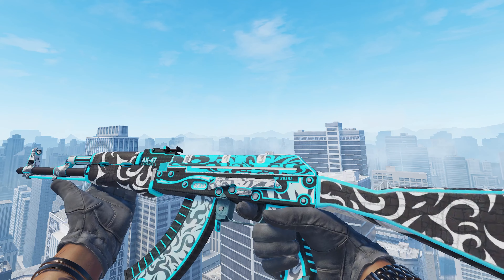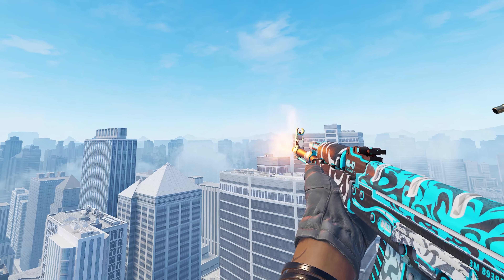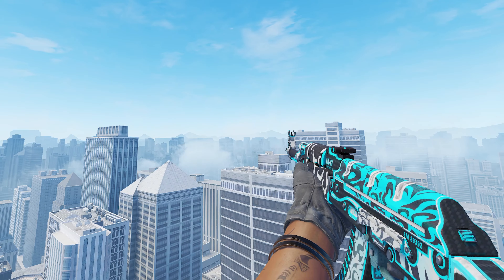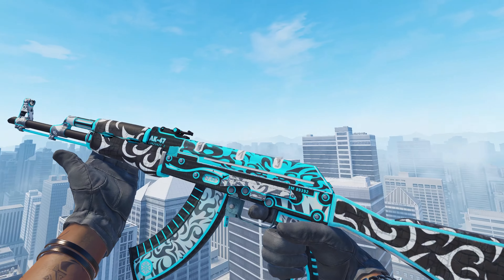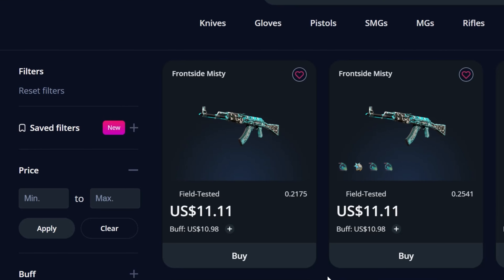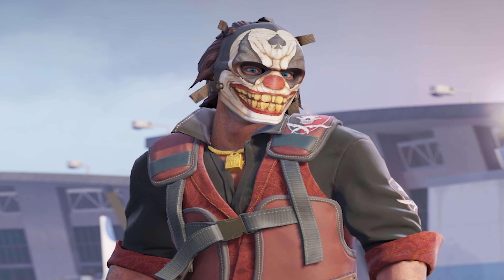Moving on from the Slate, we have a slightly more expensive skin being the AK-47 Frontside Misty. It's getting a bit more out of the budget, but it's a beautiful skin — there's nothing wrong with the Frontside Misty. The color of the blue I really, really like. Over on GamerPay it's Field Tested, lowish float, and you can pick one up for around about $11.11. Just overall, another banger AK for a decent price.